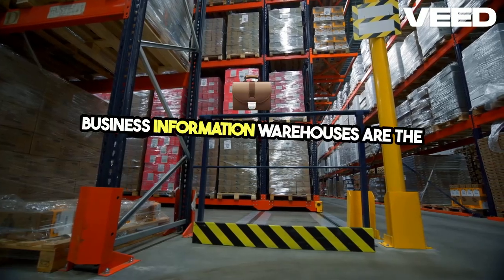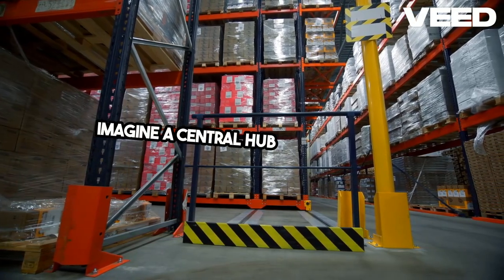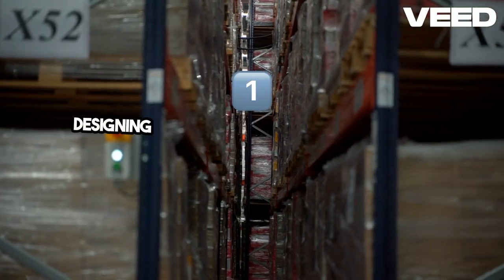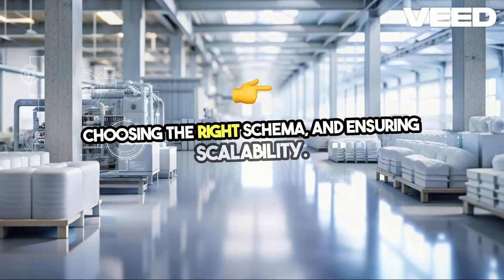Business information warehouses are the backbone of data-driven decision-making. Imagine a central hub where all your data comes together, ready for analysis. Designing one involves understanding your business needs, choosing the right schema, and ensuring scalability.